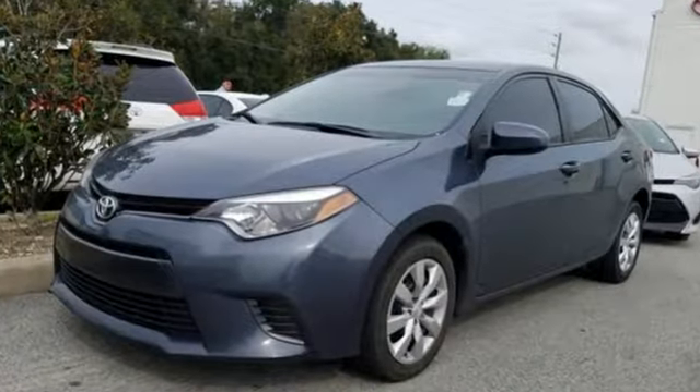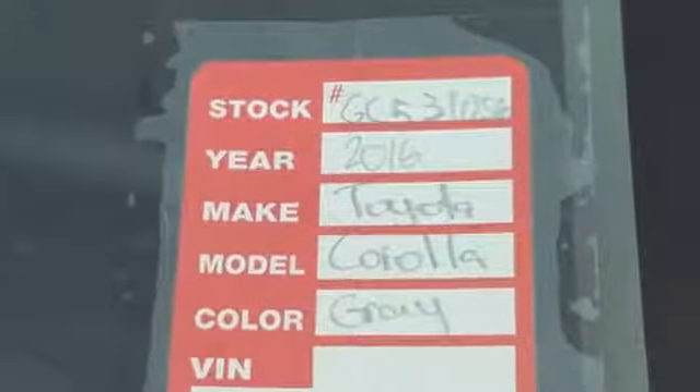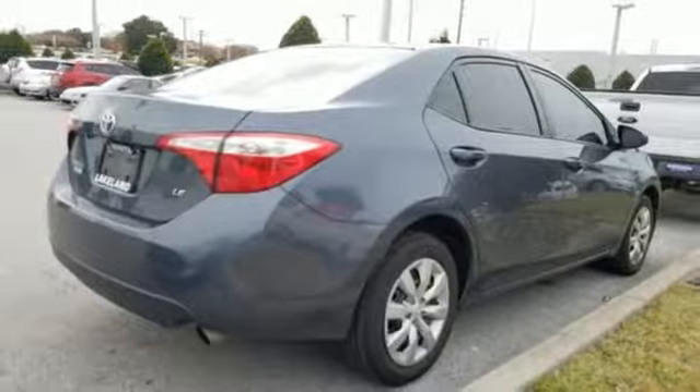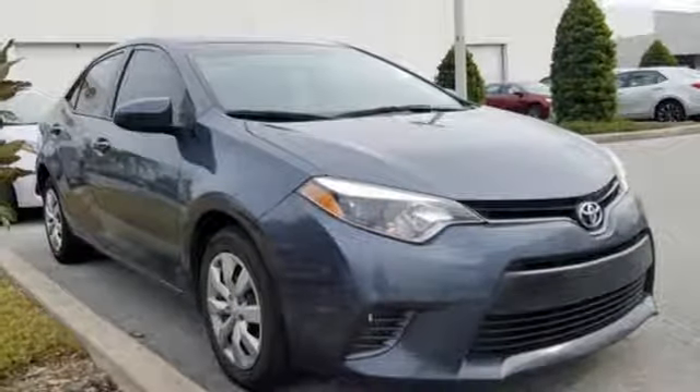With looks that stand out and everything you need inside, there's plenty of room in this Corolla for the group, and the Bluetooth helps you stay connected to them along the way. Plus, you'll enjoy the Entune audio with touchscreen and the peace of mind from the Star Safety System with SmartStop technology.